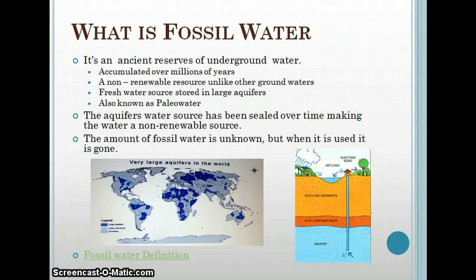It's a non-renewable resource, unlike other groundwaters that are renewable over time where water does seep back into them. It's a fresh water source stored in large aquifers.